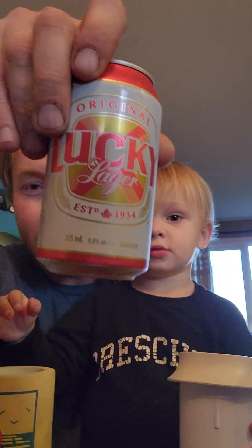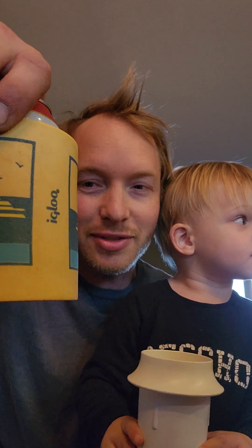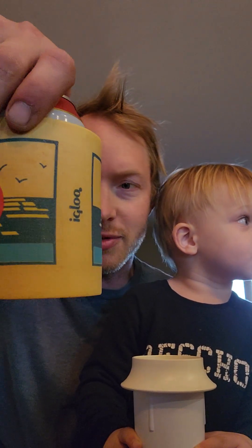Let's try it out today - drinking Lucky, the lager of champions. You want something for that cup? Yeah? Mama, can you bring us a little bit of juice? Maybe we'll get a little juice coming in your cup.